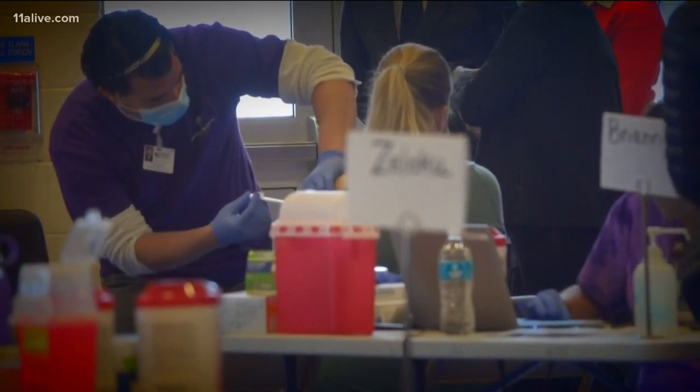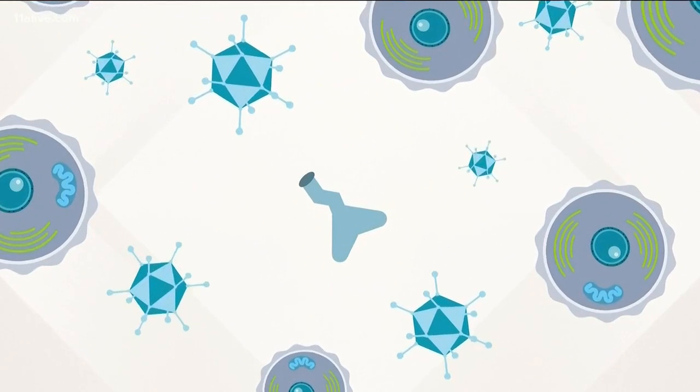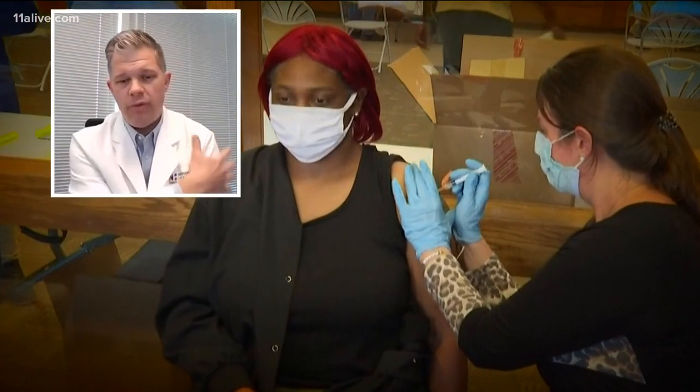Since your arm is where the genetic material enters your body, that area essentially becomes ground zero for the immune response. The cells in your arm take up that mRNA and start the immune response there. There's an inflammatory component to it, so you'll sometimes see people get a local reaction that's kind of warm and red.